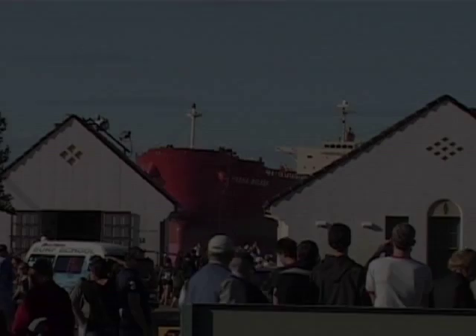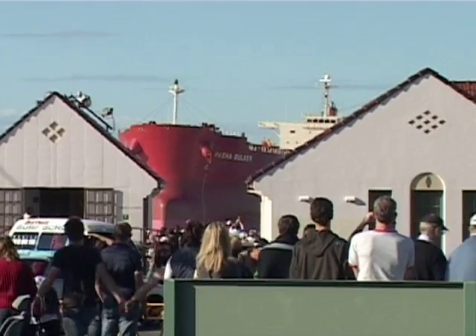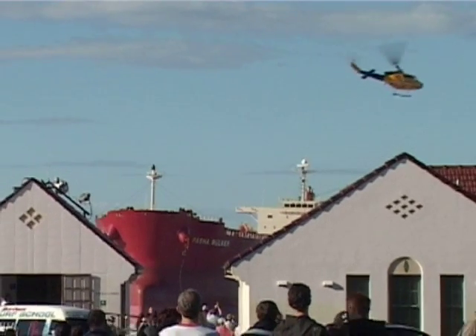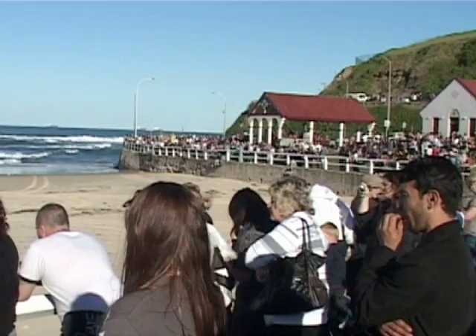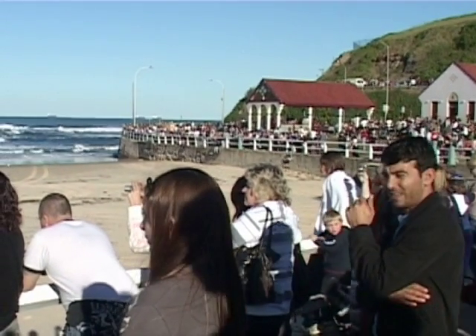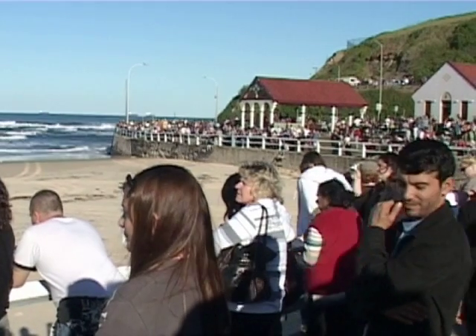Pasha Bolka salvage update. The weather has settled, the clouds have cleared and the sun has made a welcome return. The beach is crowded with many sightseers taking advantage of the break in the weather to get a glimpse of the marooned vessel.